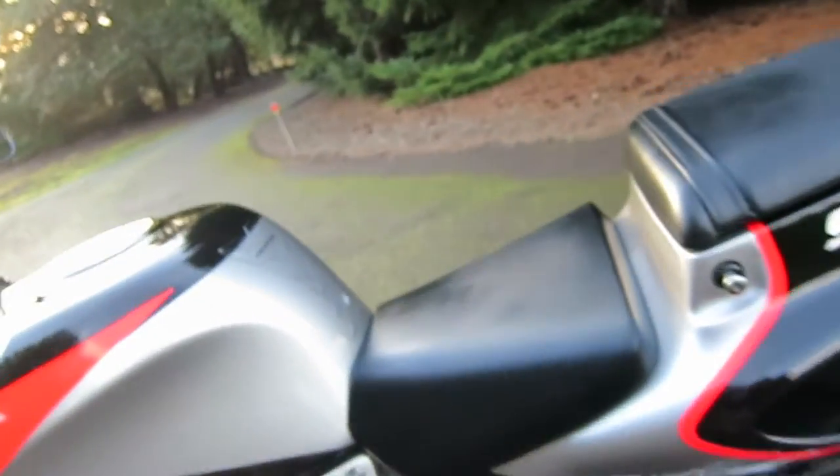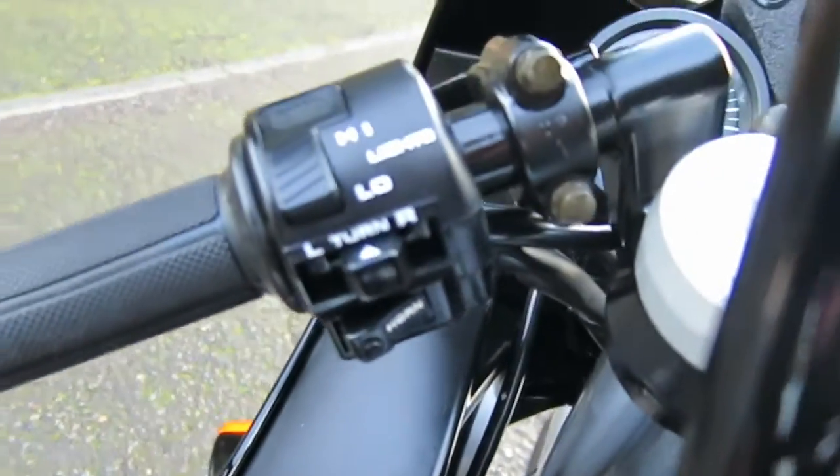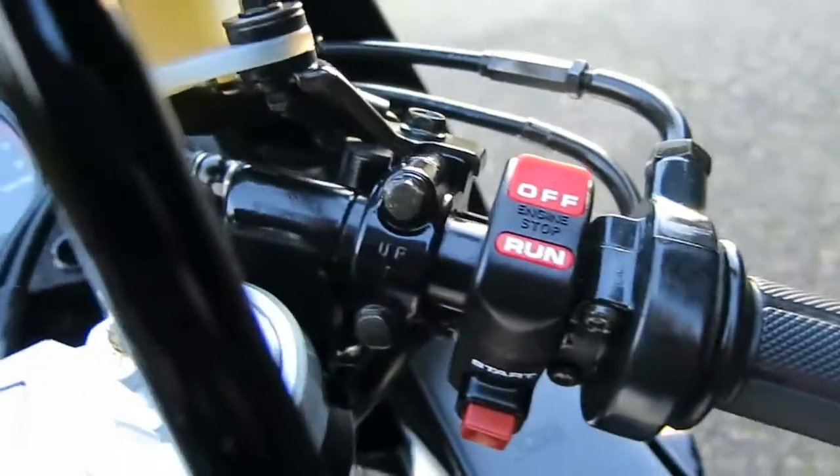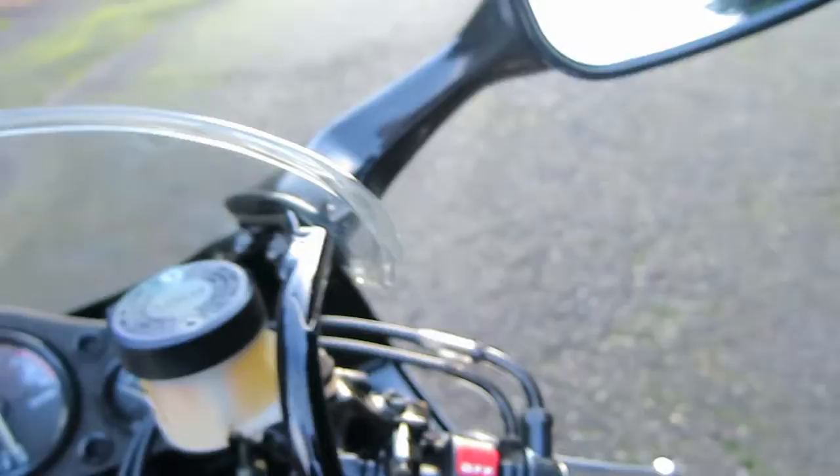I'm not necessarily doing this in any particular order, just giving you a feel for the bike. I'd also point out the condition of the handlebar control instruments — again, no sun fading, very nice, very clean.